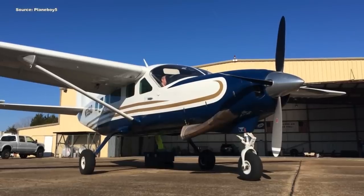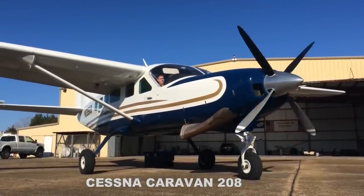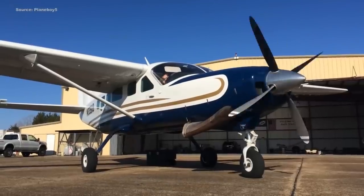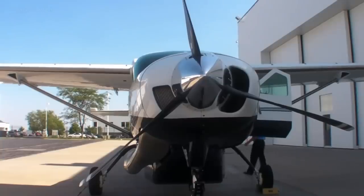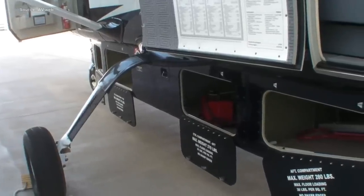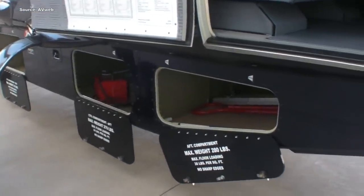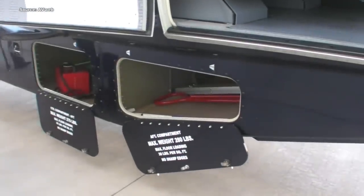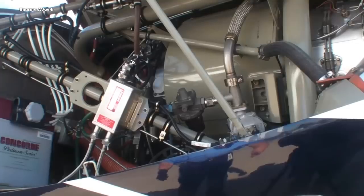The next aircraft on the list is the Cessna Caravan 208. Cessna has been manufacturing this airplane for over 20 years. The great thing about the Caravan is its payload and its capabilities. This is not your typical single-engine airplane. When you think of areas where you have regional tropical surroundings, mountains around you, on paved runways — this is where you'll find the Cessna Caravan do its thing.